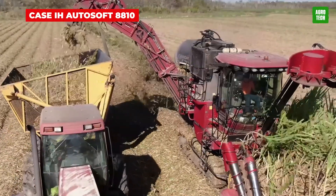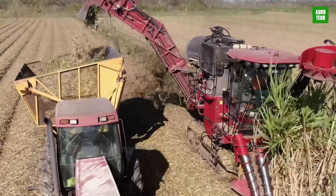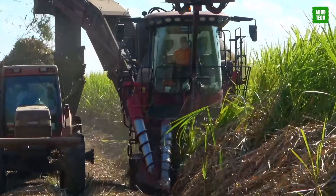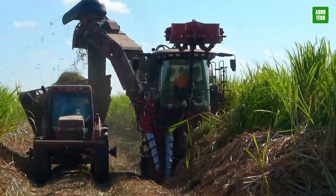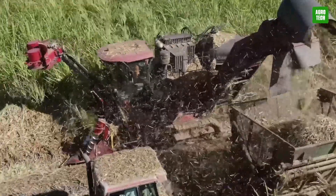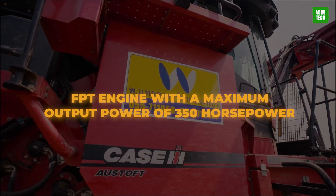The Case IH Autosoft 8810. The Case IH manufacturers have proven to be a force to be reckoned with, as proven by this latest Autosoft 8810 invention. Ever seen a machine that focuses on harvest quality and ensures profit is maximized? That's what the 8810 is all about. It has an unmatched standard with some wonderful components that make sugarcane harvesting child's play, including its FPT engine with a maximum output of 350 horsepower.